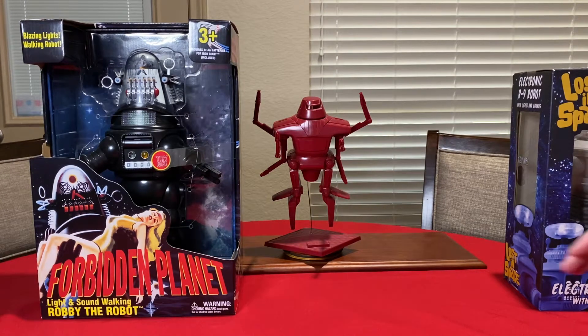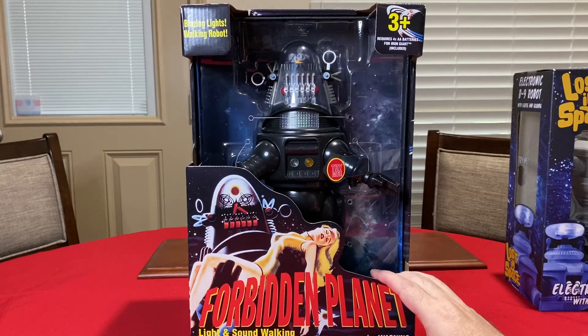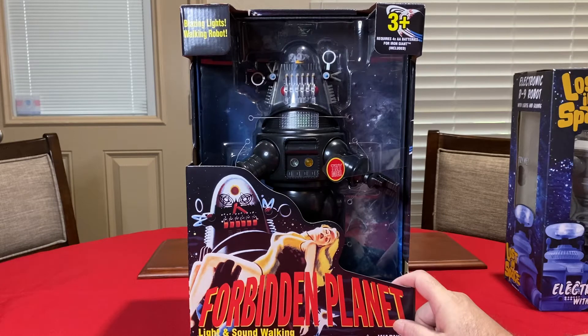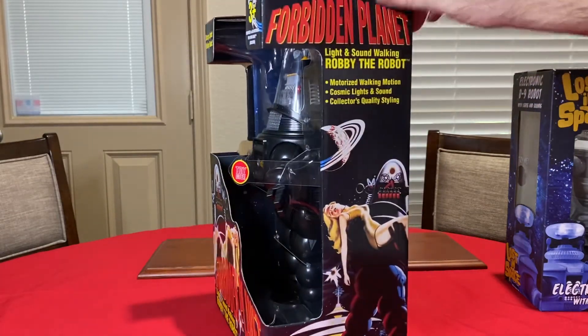Now let's look at Robbie the Robot from the Forbidden Planet. The movie came out in 1956 and starred Leslie Nielsen, who was famous for the Police Academy movies — he was very young in this one, playing a captain of the flying saucer that landed on the Forbidden Planet. Dr. Morbius built Robbie the Robot to be a companion and servant for his daughter. Robbie was really the star of the movie and for almost 62 years he's still making appearances.